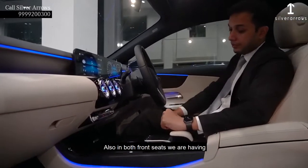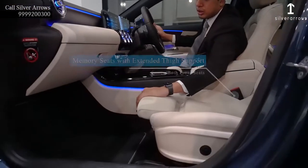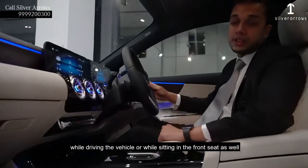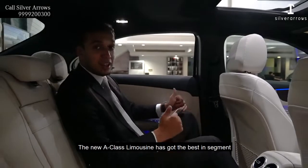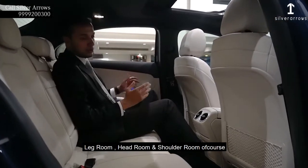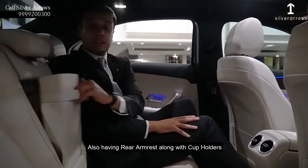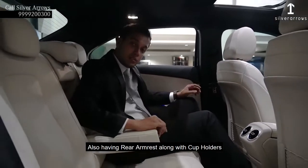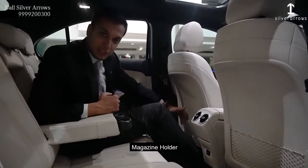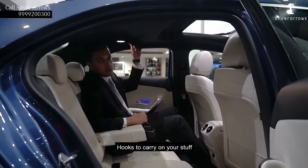The new A-Class limousine has got the best-in-segment leg room, head room and shoulder room, which makes it the most spacious car in this segment. It is also having rear armrests along with cup holders, rear AC vents, USB charging slot, magazine holder, bottle holders on the doors, and hooks to carry your stuff.